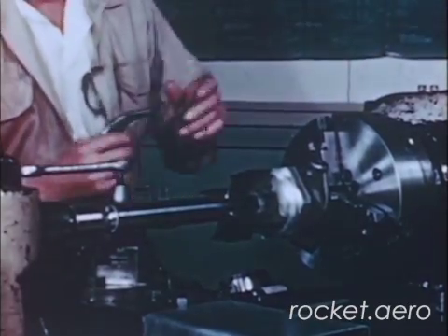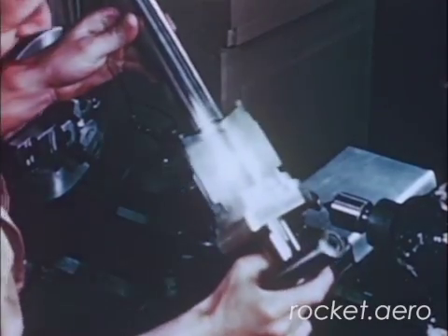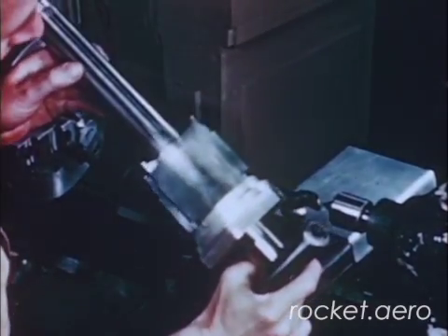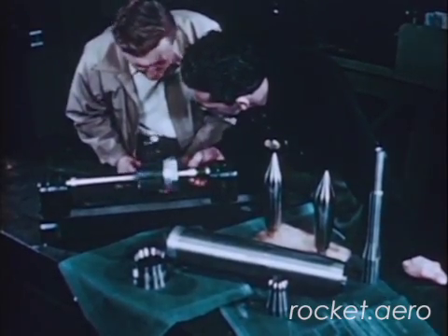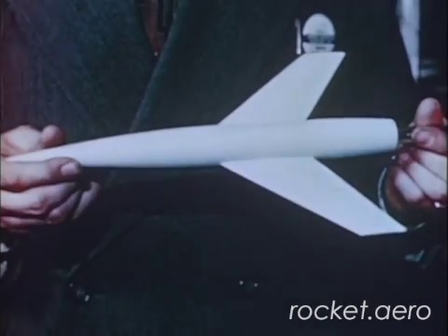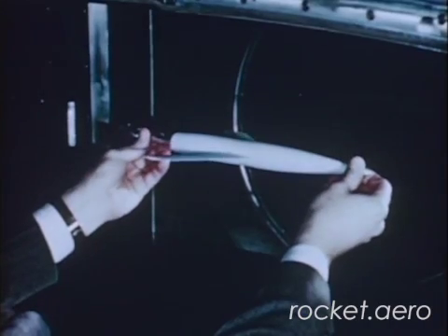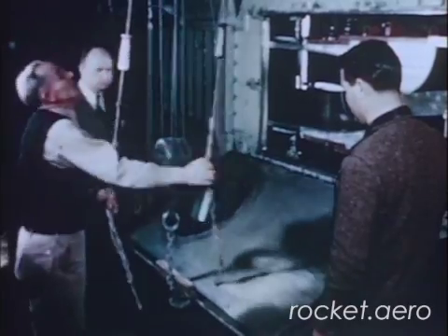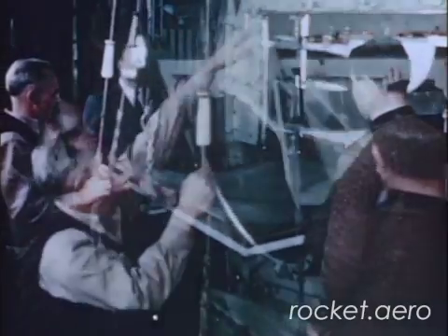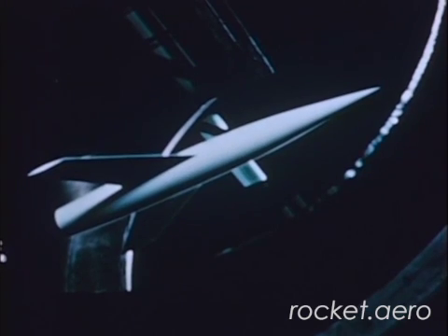Models of missiles or supersonic airplanes to be tested in the tunnel are turned from solid bar stock. These models are extremely accurate facsimiles of the contemplated design and are sometimes equipped with movable control surfaces. Missile models are inspected to an accuracy of two ten-thousandths of an inch. The model, complete with internal balance system, is placed in the model support, the test section doors are closed and aligned with hand screws, and the glass ports permit visual and Schlieren observation of the model.